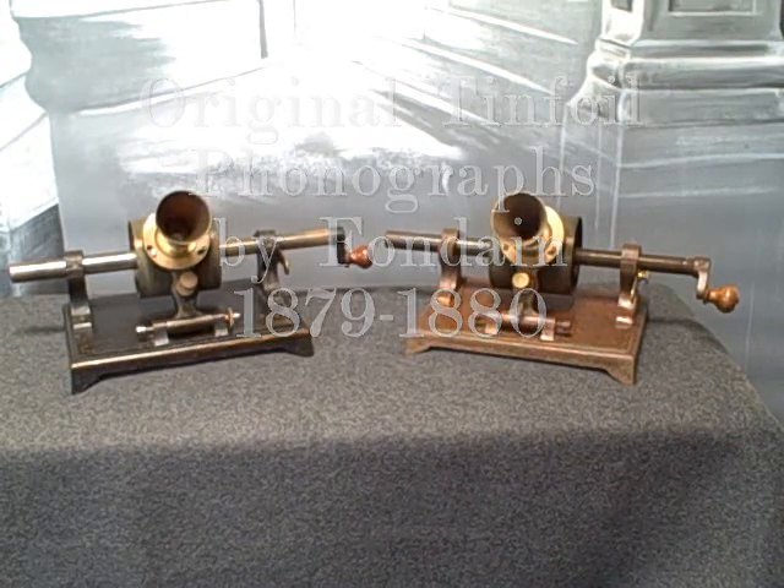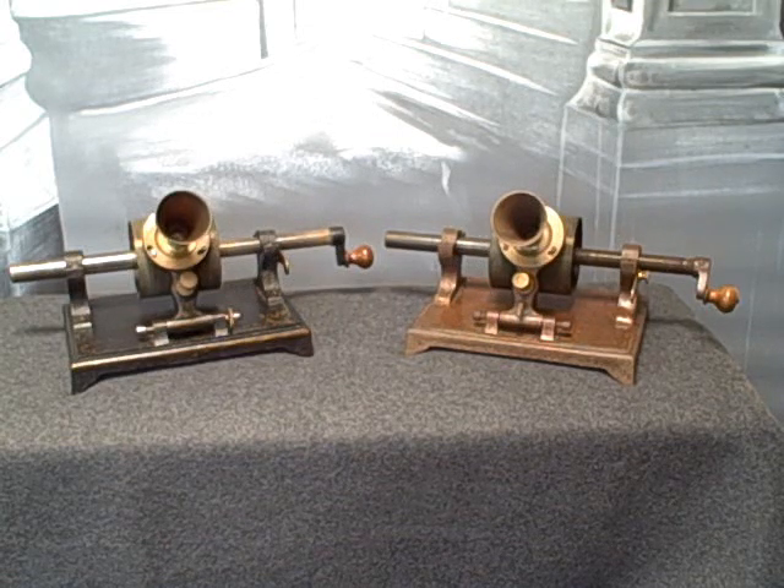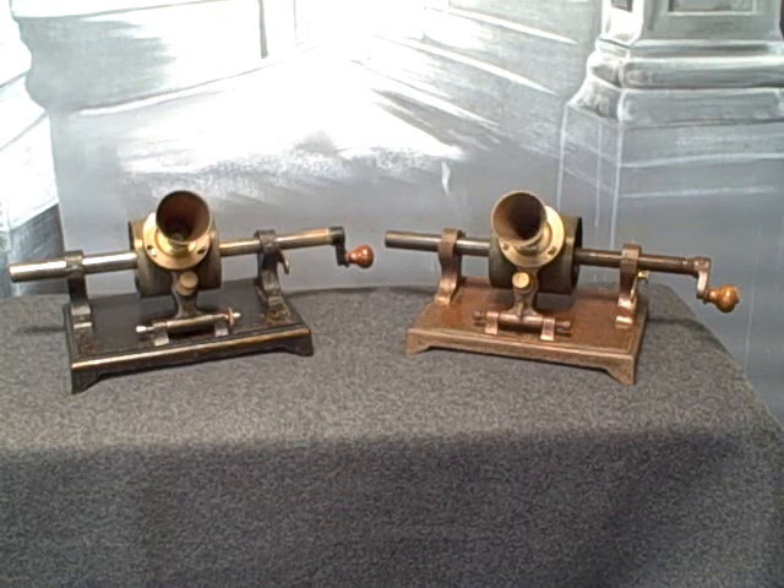These are tinfoil phonographs made in 1879 and 1880 by Urbain Fondin in France. Fondin was one of the first commercial producers of tinfoil phonographs in the world, contemporary with Sigmund Bergman, the Brammer brothers, Alex Poole, and a few others in the United States. Fondin is relatively well documented compared to most producers in Europe or the US at the time. It's not certain if he started making machines as early as 1878, but it's documented he was in business at least by 1879, and he went bankrupt in April of 1881. So these are clearly among the earliest tinfoil machines ever made.